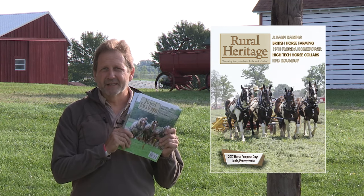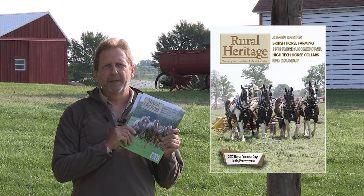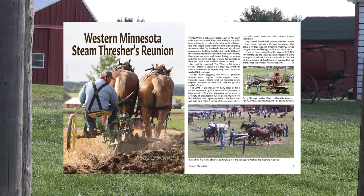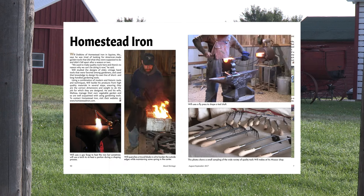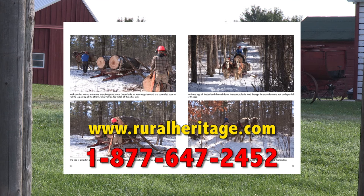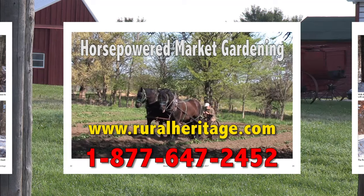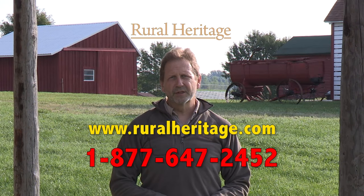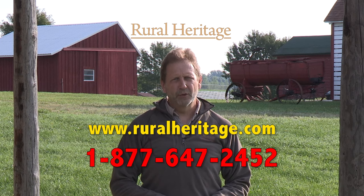I'm Joe Mischka of Rural Heritage Magazine. If you enjoy our show, check out our magazine — you'll learn more about the people that blend the past with what works today. Save almost 20% off the newsstand price by subscribing at ruralheritage.com or call us toll free at 877-647-2452.